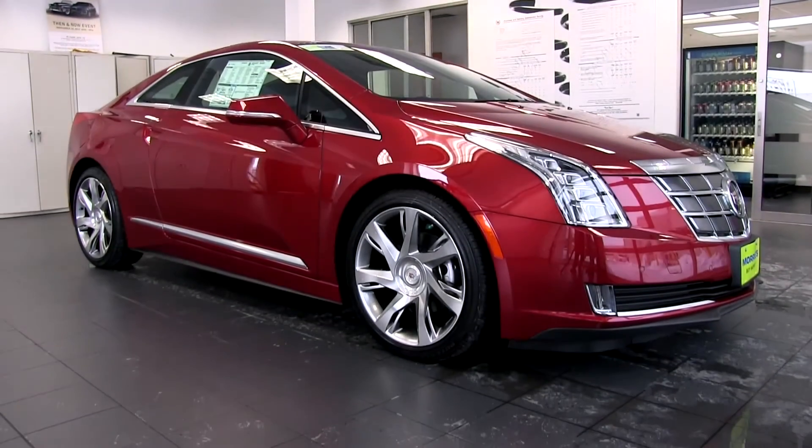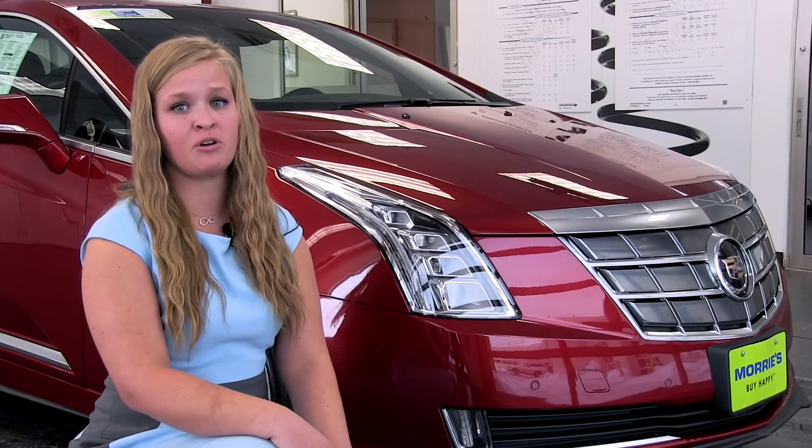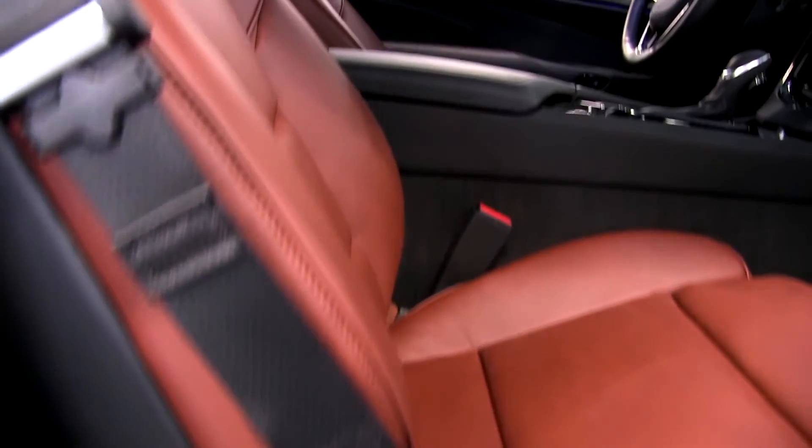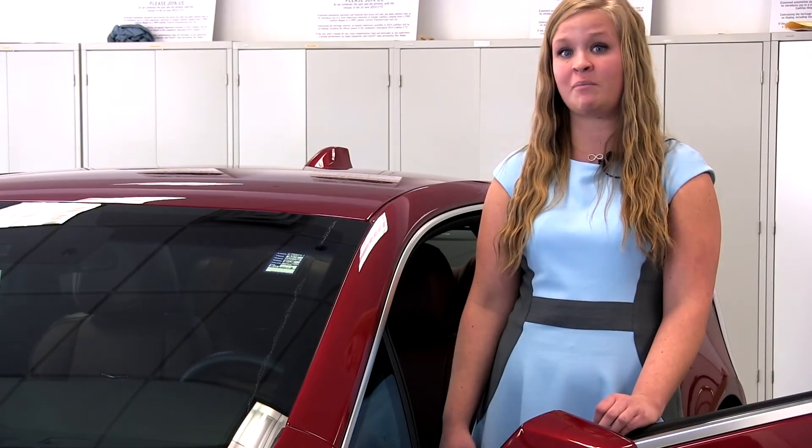The forward-leaning profile of the ELR introduces a progressive new theme and proportions to Cadillac's design evolution. The interior is nothing short of classic Cadillac luxury and features the CUE system, 20-way power adjustable seats, and an arsenal of safety features to prevent collisions from happening.